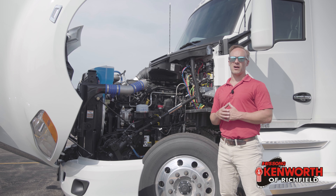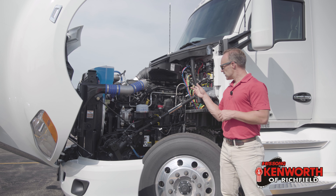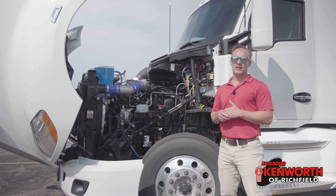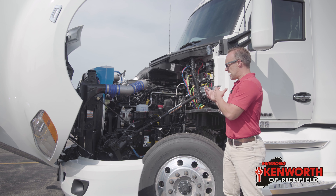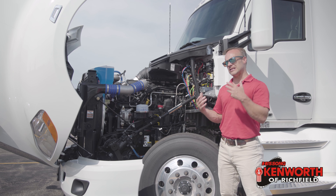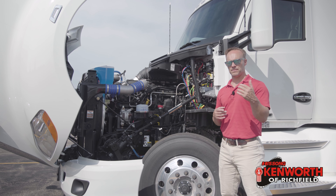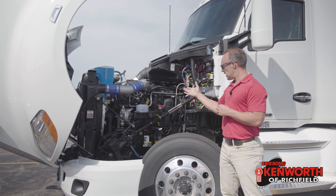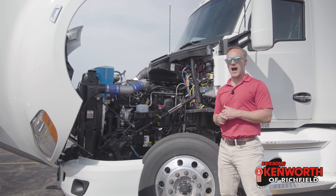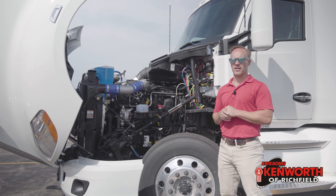Under the hood, we've got the PACCAR MX-13 engine. There are a ton of things that I like about this engine. This one specifically, the fact that it's 510 horsepower and 1,850 foot-pounds of torque — well, that kind of helps. The torque builds low enough that this engine will still run very, very efficiently. You're going to get more out without putting as much in.